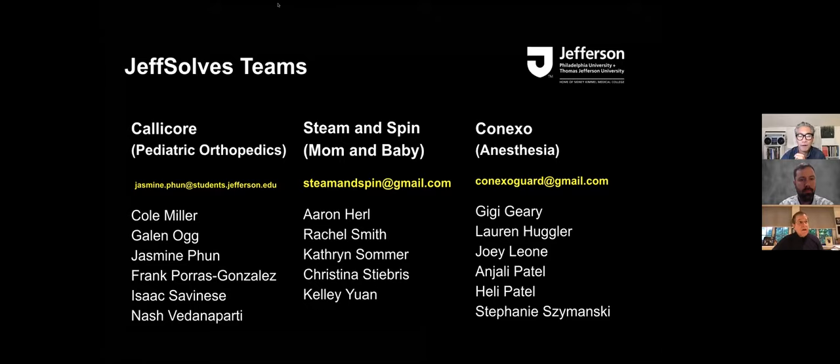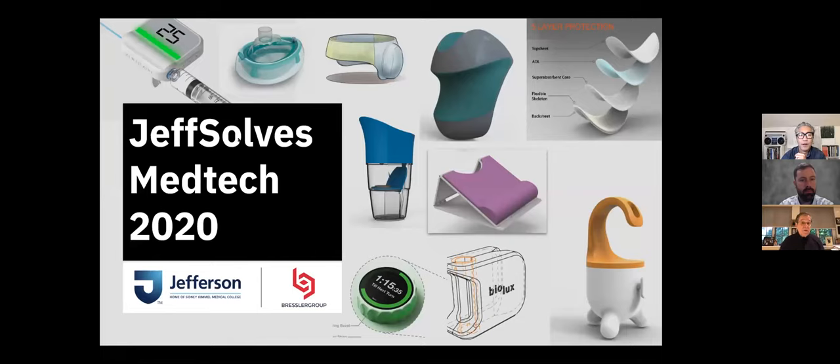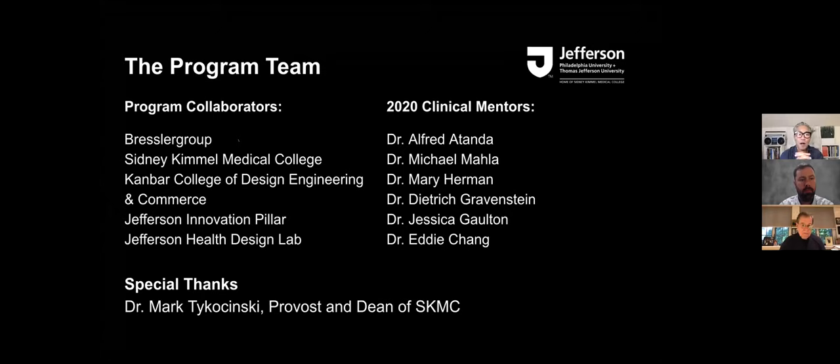I want to thank everyone involved. In order to make this program successful, there is a multitude of people who have helped us. I want to thank all of our clinical mentors, our faculty from Sydney Kimmel Medical College and also from the East Falls campus at Thomas Jefferson University. A special shout out to the Jefferson Innovation Pillar, Drs. Rose Ritz and Heather Rose, who have been so instrumental in helping us think about how to make a product that has commercial marketability. Thanks to my crew at the Jefferson Health Design Lab. I want to hand it off to Tom Dooley from Bressler Group — thank you so much for helping us out with this program.